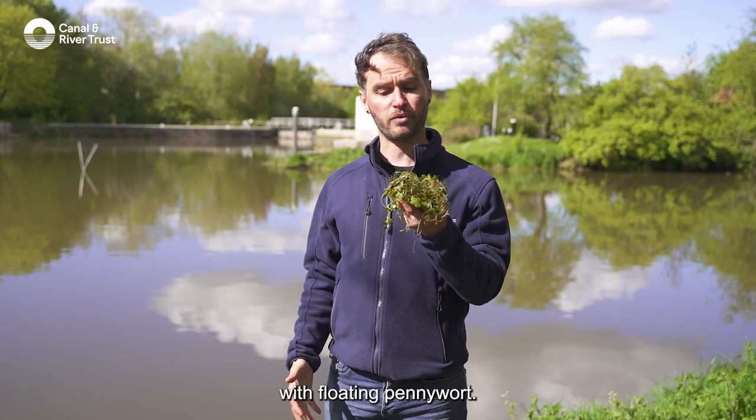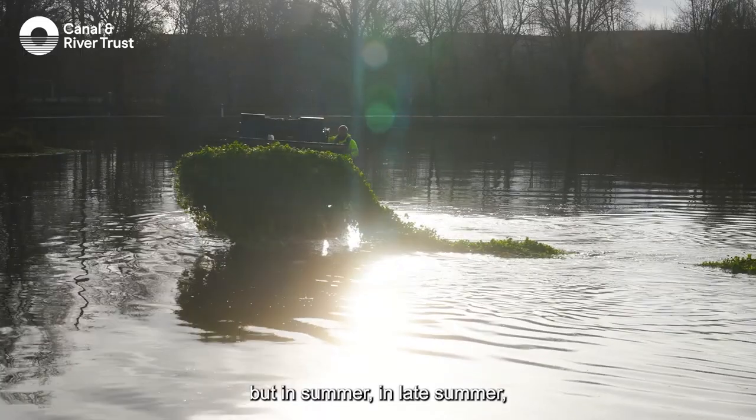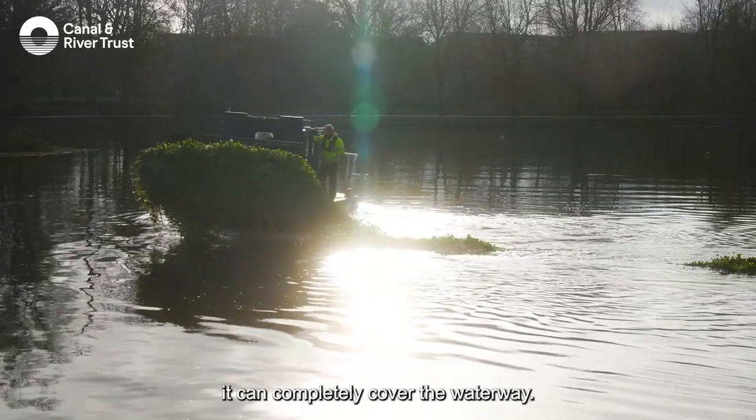On the river we have a real big problem with floating pennywort. At the moment the river's clear, but in late summer it can completely cover the waterway.